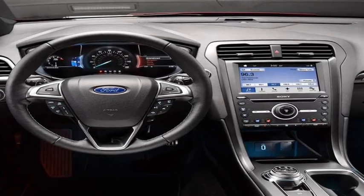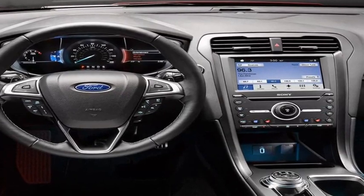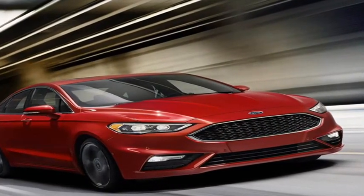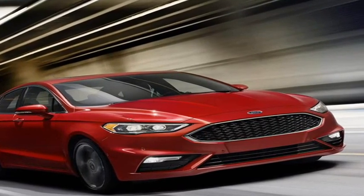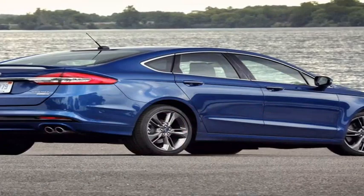The Fusion has so many available configurations that it practically defies classification. Is it a budget family car? A sports sedan in disguise? An entry luxury competitor? An efficient hybrid? The answer is all four, and none of the above.